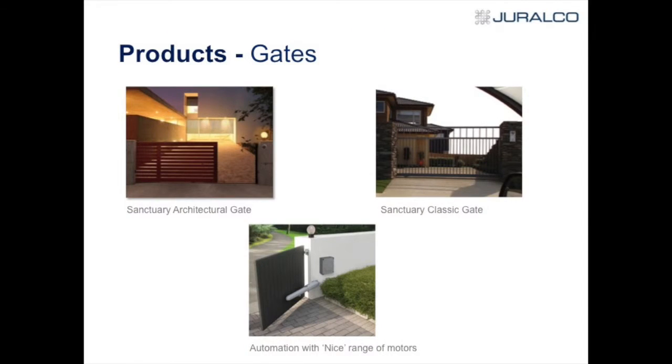Some of the products we have to offer: Gates. Century architectural gates that are the louvres, the slats, a T&G. We can do basically anything with a gate. We have the Century Classic gates, which is your basic 50x50 frame with round vertical balusters. We also supply automation.